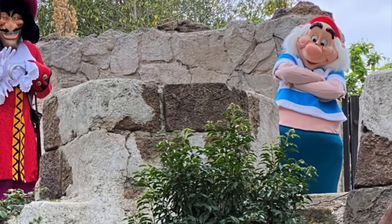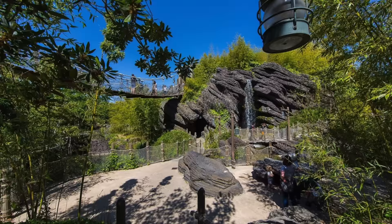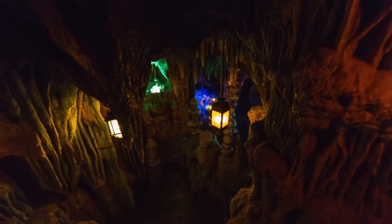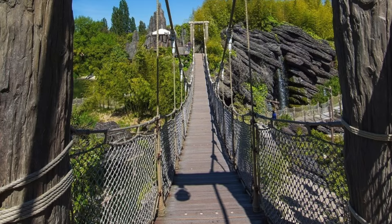You can find two playgrounds at Pirates Beach with plenty of rope ladders, slides, and you can even walk the plank. The last part of Adventure Isle is the huge mountain known as Spyglass Hill, mainly composed of mazes and caves where you can search for hidden treasure. Some caves even reference the 1950 Disney movie Treasure Island.